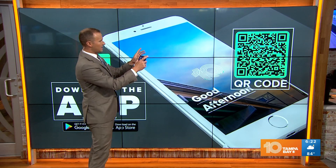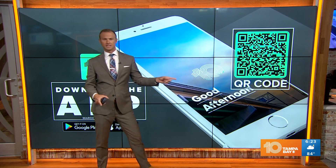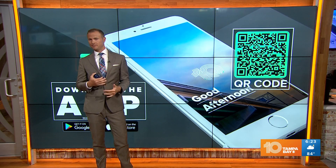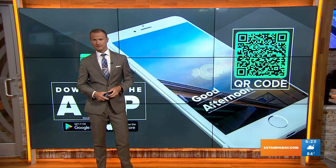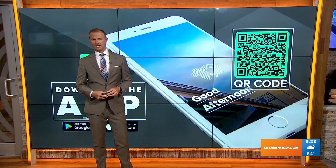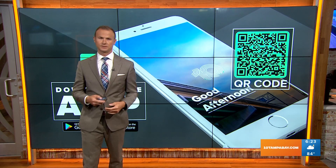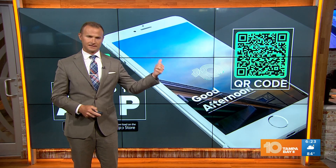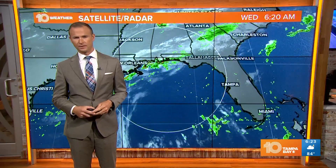Take that phone and open up the camera and point it at this QR code. Because even though the tropics aren't busy right now, once they do start to heat up — which they will — we're still expecting an active hurricane season. You'll be able to get notifications sent to your phone about the tropics, as we are constantly updating information about what's going on. So scan that QR code, or head over to our website at 10TampaBay.com for all those updates.